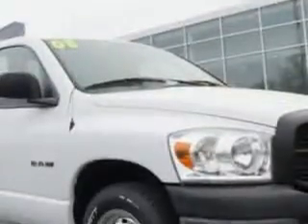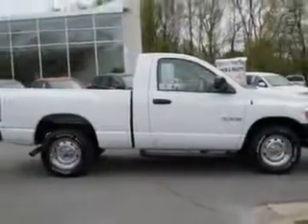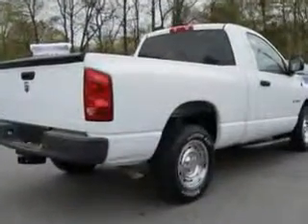Get where you need to go, enjoy the drive, and have peace of mind in this 2008 Dodge Ram 1500. See us at Vanyork Auto Mall today.